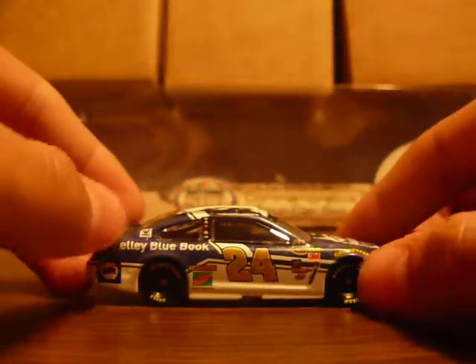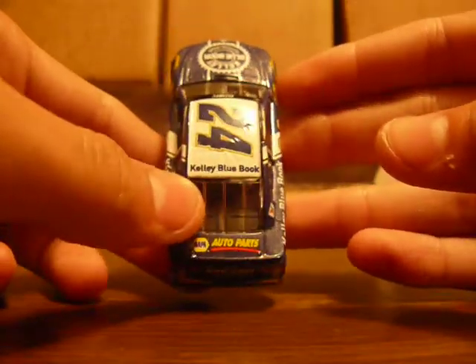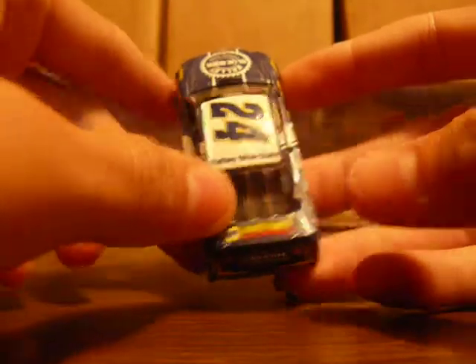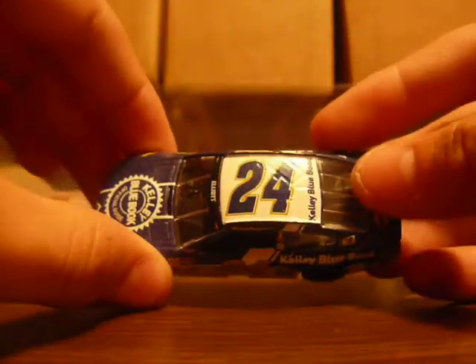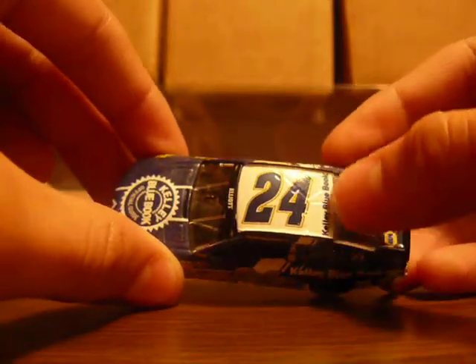This side is the same as the other side. The deck lid has Napa Auto Parts. At the top it has a blue 24 outlined in white and then gold color, and then Kelley Blue Book.